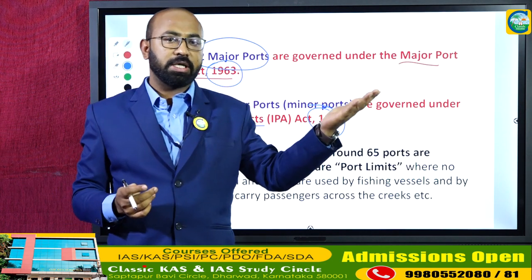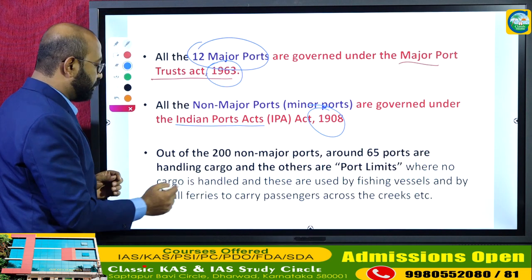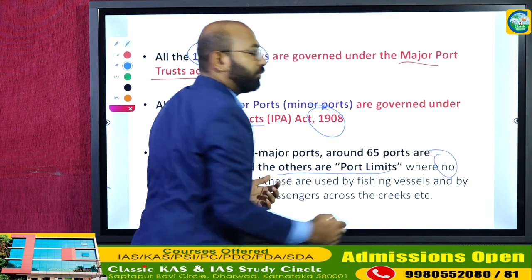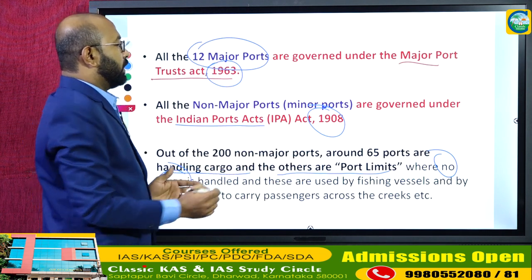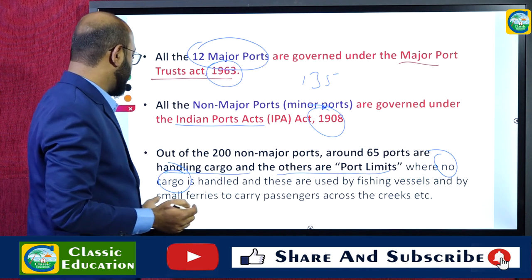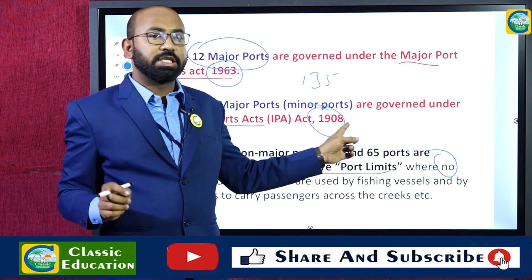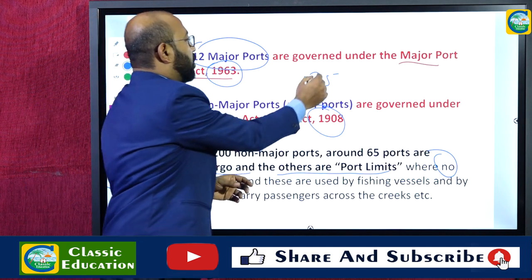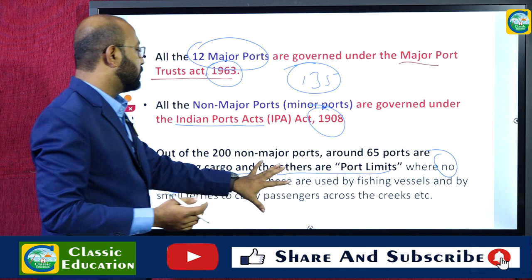Out of the 200 minor ports, around 65 ports are handling cargo; the others are port limits where no cargo is handled. The remaining 135 minor ports are not active with respect to trading activities but are used by fishing vessels and small ferries to carry passengers across creeks. So all 12 major ports along with the 65 active minor ports are involved in commercial trading activities.